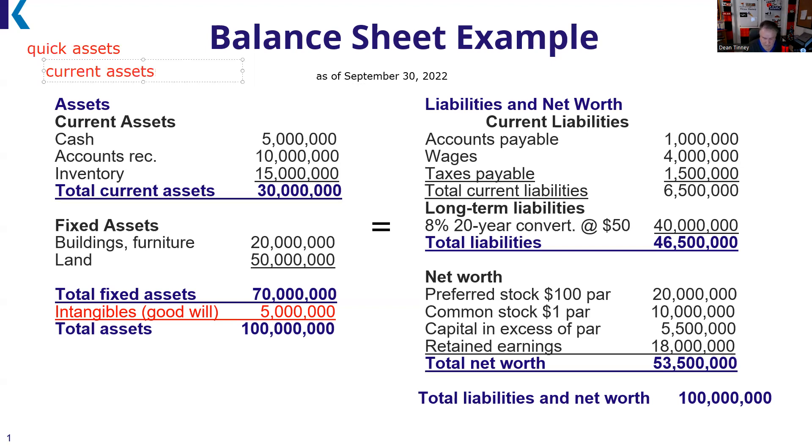Current assets minus inventory gives us our quick assets. In this example, we have current assets of $30 million minus inventory of $15 million, giving us quick assets of $15 million. Our fixed assets are long-term assets — things we don't plan on turning into cash within 12 months: buildings, furniture, land. We have total fixed assets of $70 million.